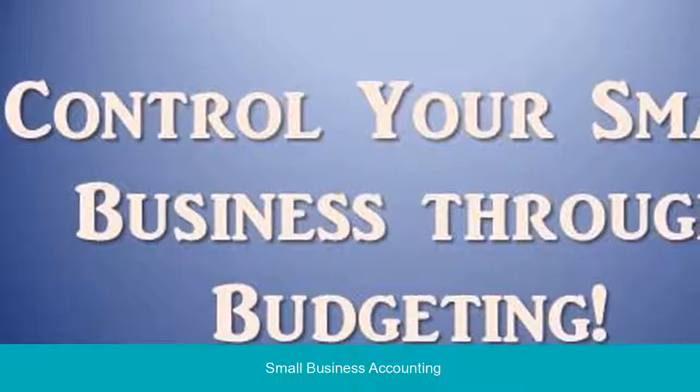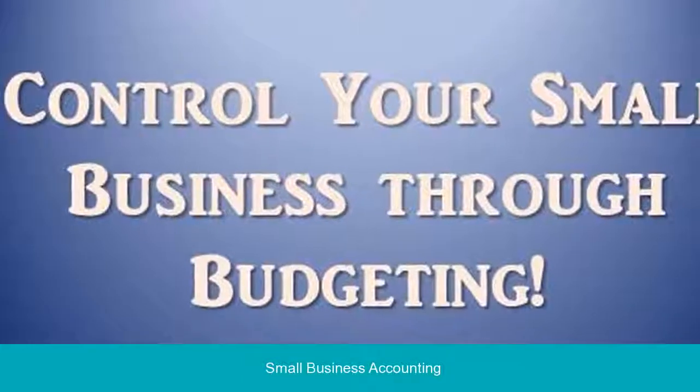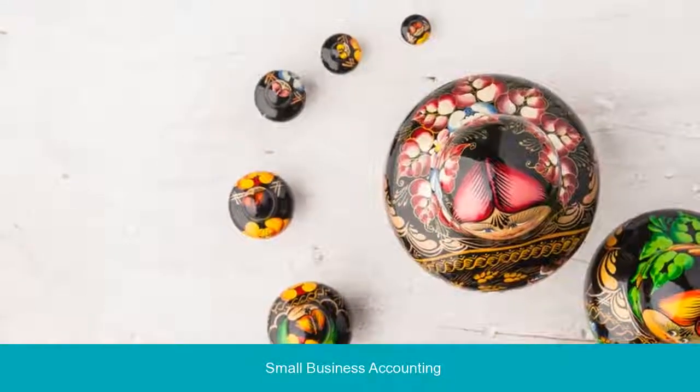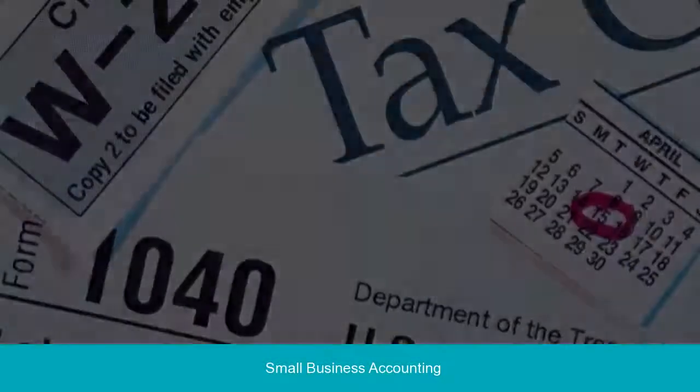You're about to launch your online store, or maybe you just launched — congratulations! It takes perseverance and passion to get to the point you're at. However, as you know, business ownership is a constant flood of satisfying milestones coupled with expanding to-do lists.